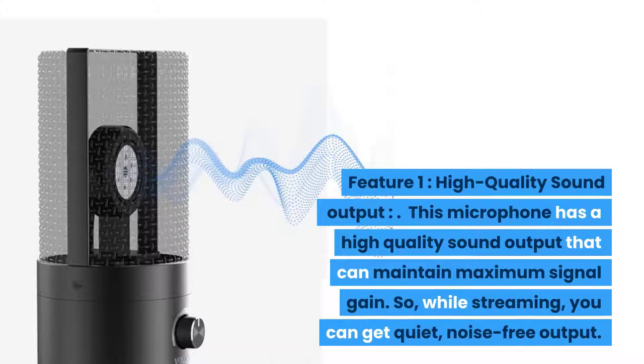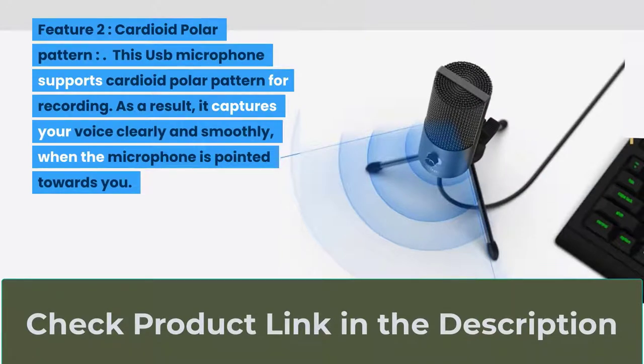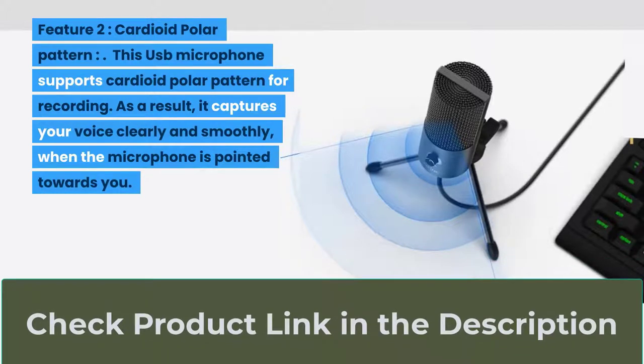So while streaming you can get quiet, noise-free output. Feature two: cardioid polar pattern. This USB microphone supports cardioid polar pattern for recording. As a result, it captures your voice clearly and smoothly when the microphone is pointed towards you.